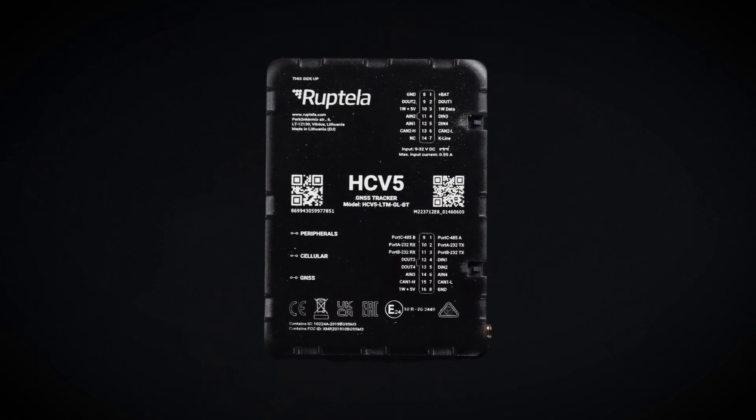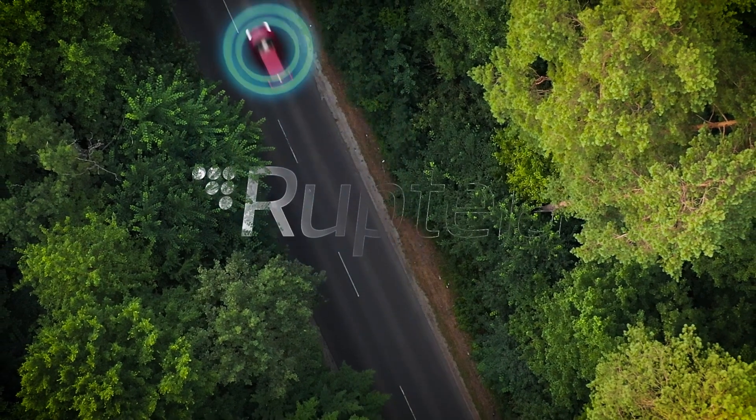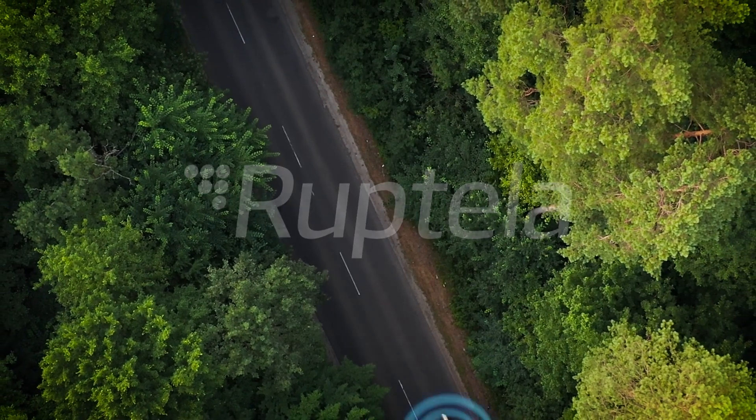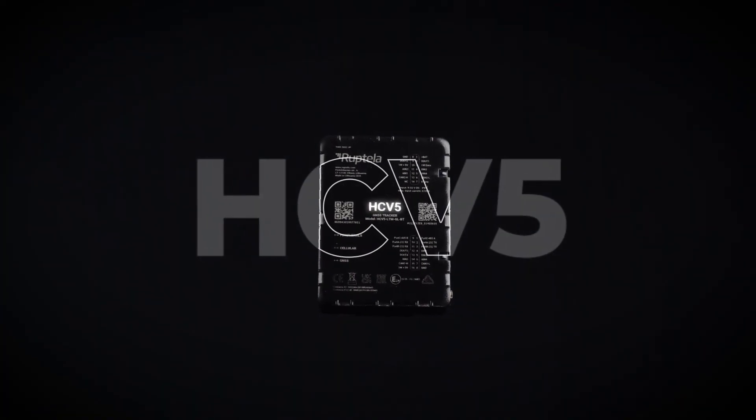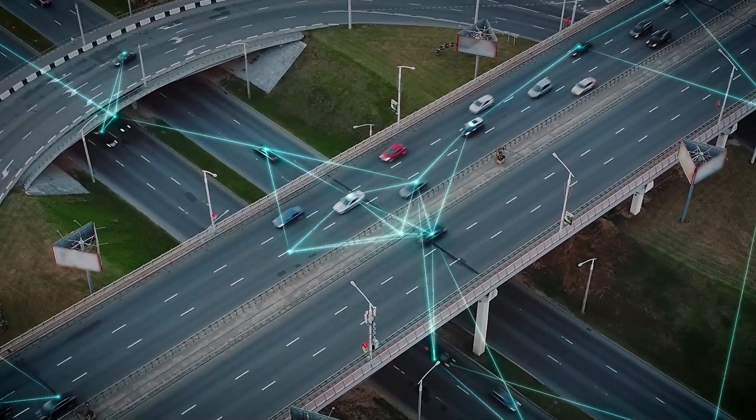Introducing HCV5, the latest version of Ruptella's cutting-edge vehicle tracking device. With its advanced features and state-of-the-art technology, the HCV5 takes fleet management to the next level.